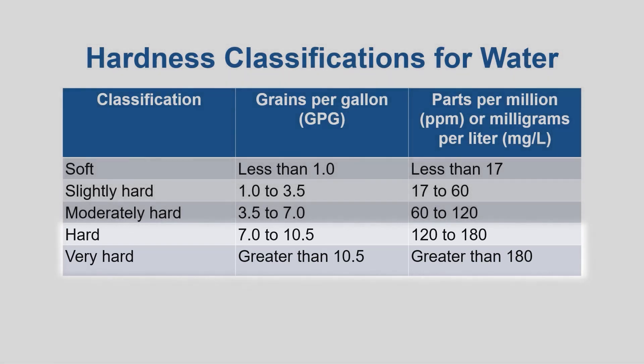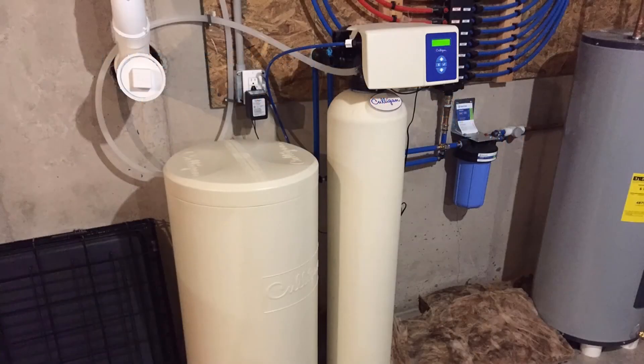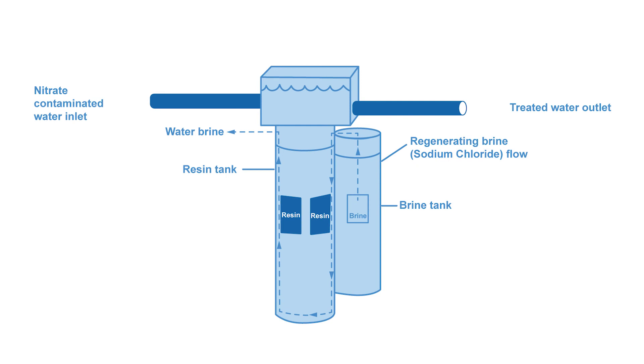Water testing can be done to find out the hardness level of your water. Whether or not to treat your water for hardness is a personal preference, and a traditional ion-exchange water softening unit is the most effective way to do so. In these units, the negatively charged calcium and magnesium ions in the water are exchanged with the positively charged ions in sodium.